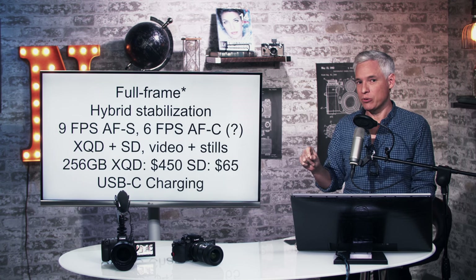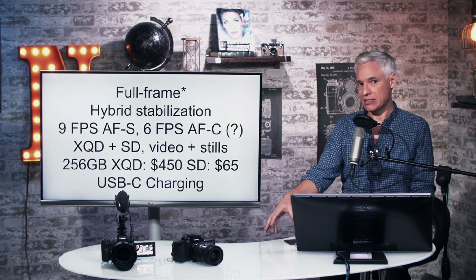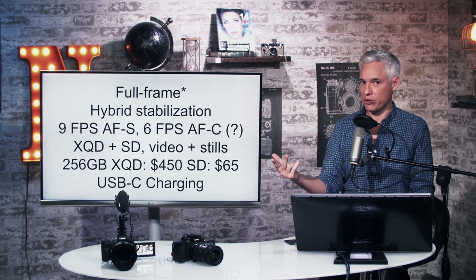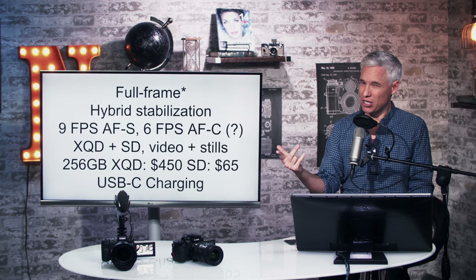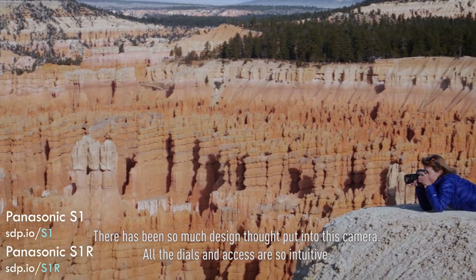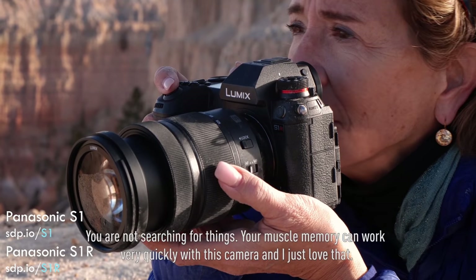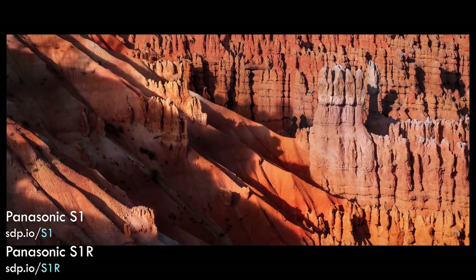It is full frame, but I put a little asterisk there. It has hybrid stabilization — sensor stabilization that can cooperate with lens stabilization. Two out of their three lenses have lens stabilization. They claim five stops of stabilization for the sensor, and if you use a stabilized lens too, it goes up to five and a half stops, so it doesn't give you much more to use the stabilized lenses.